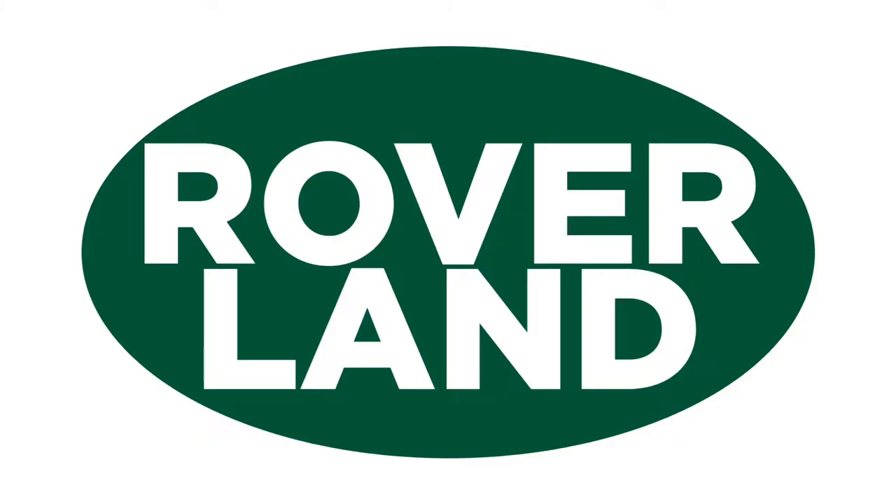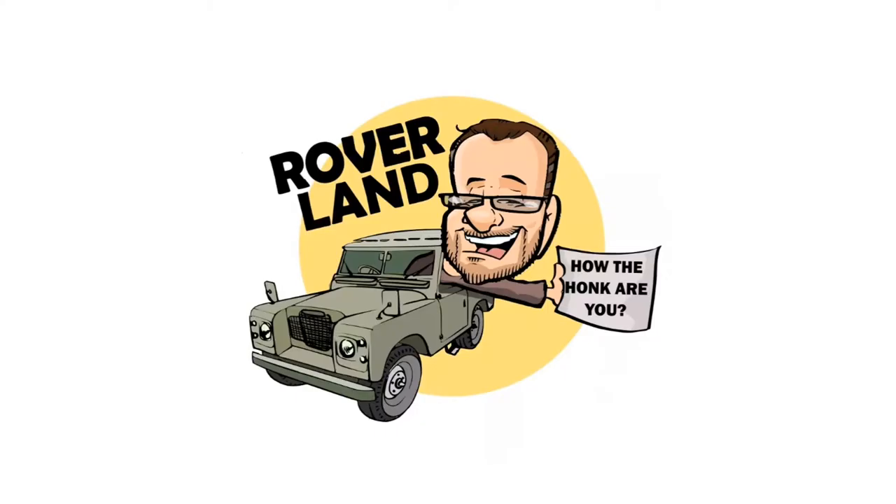Ha ha ha! G'day, g'day! How the heck are ya? This is your friend Dan-O, and this is Roverland, the YouTube channel that's anything and everything Land Rover.